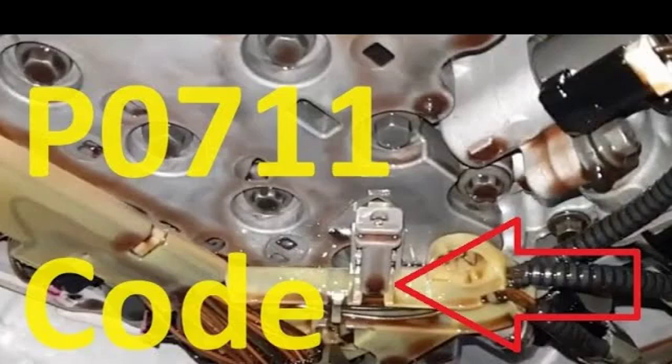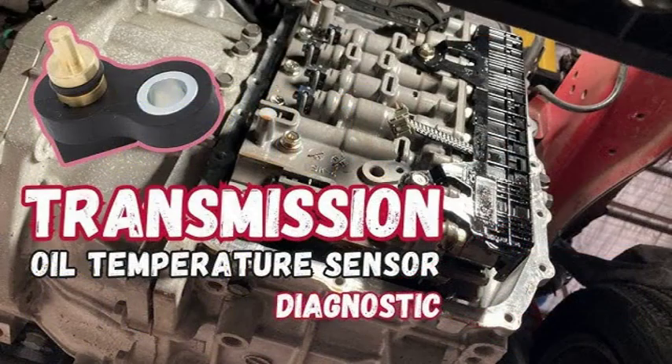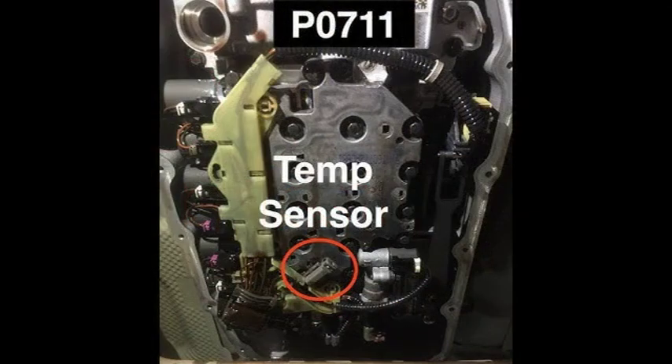The symptoms associated with the P0841 code can vary depending on the underlying cause. Common symptoms include an illuminated check engine light, indicating a problem detected by the vehicle's onboard diagnostic system. Harsh shifting or a slipping transmission may occur due to incorrect pressure readings. Reduced fuel economy, difficulty accelerating, and unusual noises like whining or clunking may also indicate internal transmission problems.